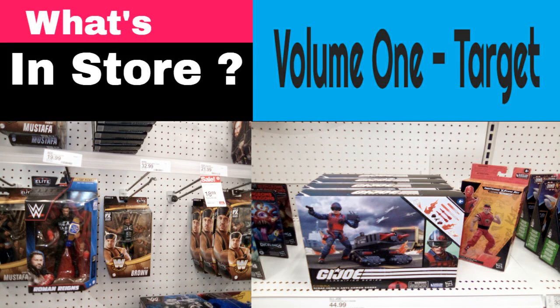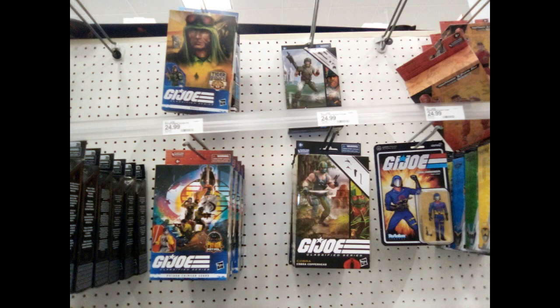Welcome everyone to Action Figure Imagery: What's in Store, Volume 1. This is a new feature series right here on this channel. This is the first volume, and this first segment will focus on a local Target. I'll go to a local Target, Walmart, or any other store and take pictures of the figures that are available.